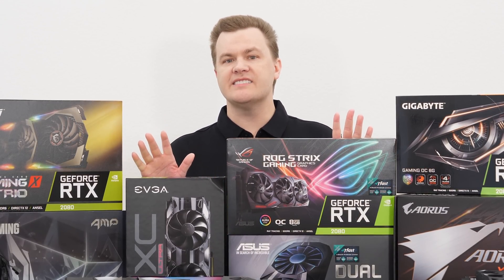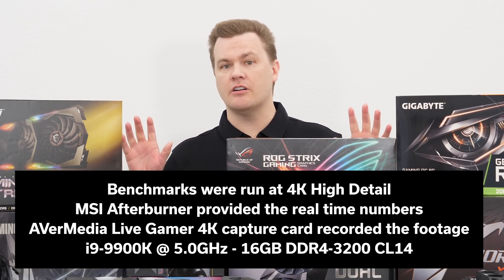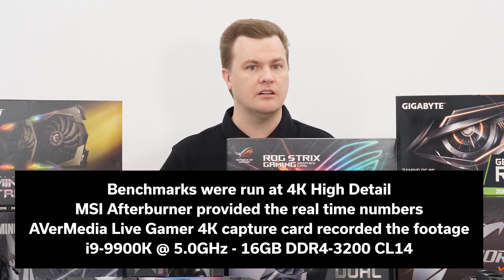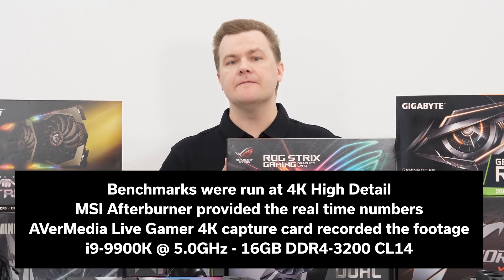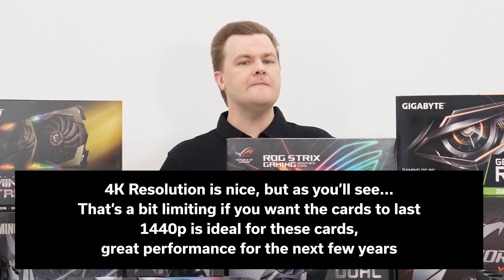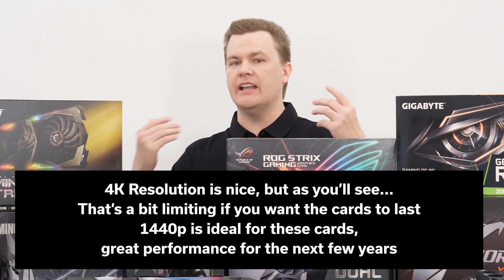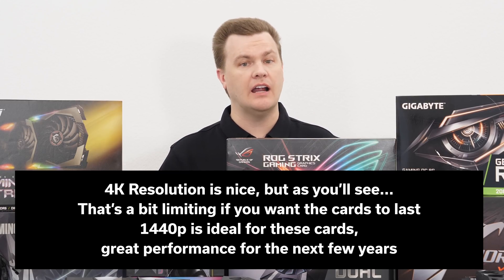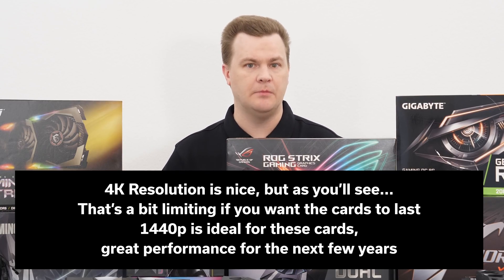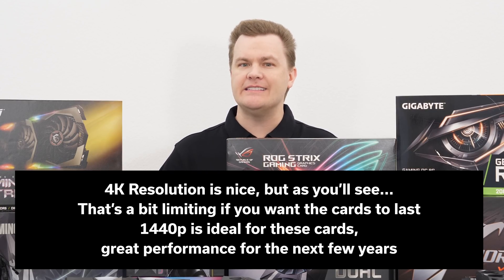All of the benchmarks you're about to see in today's video were run at 4K resolution. The purpose there is to make sure these cards are fully maxed out and were GPU limited so you can see the true performance of these graphics cards. The i9 9900K at 5GHz was used for the CPU base to run these cards, but I don't think 4K resolution is really the ideal number for these.